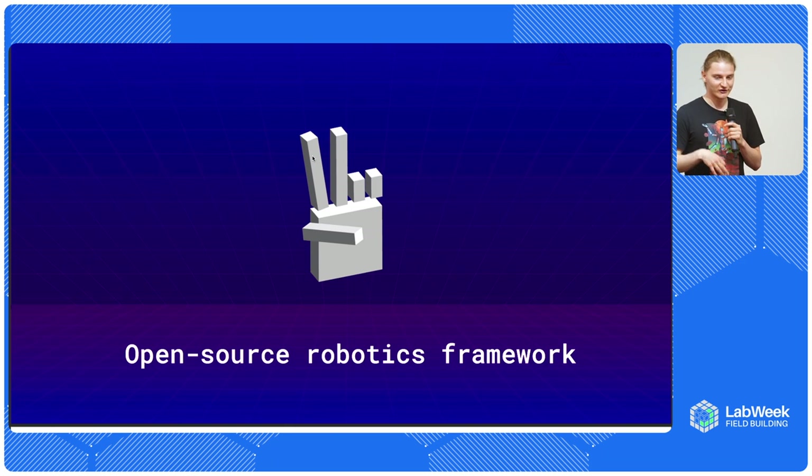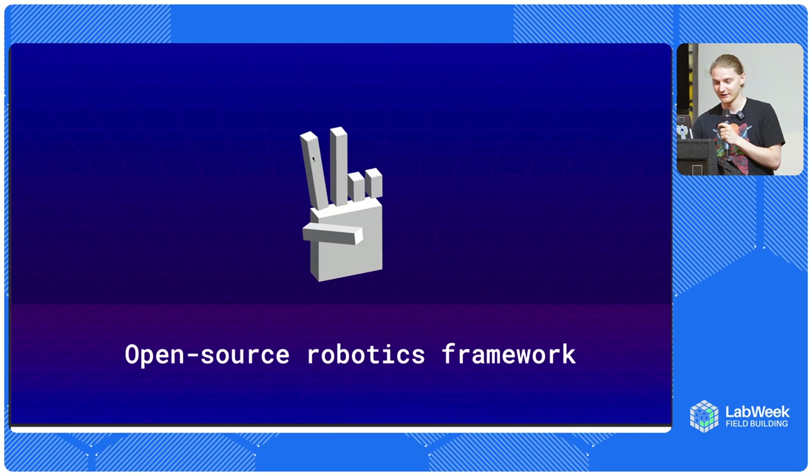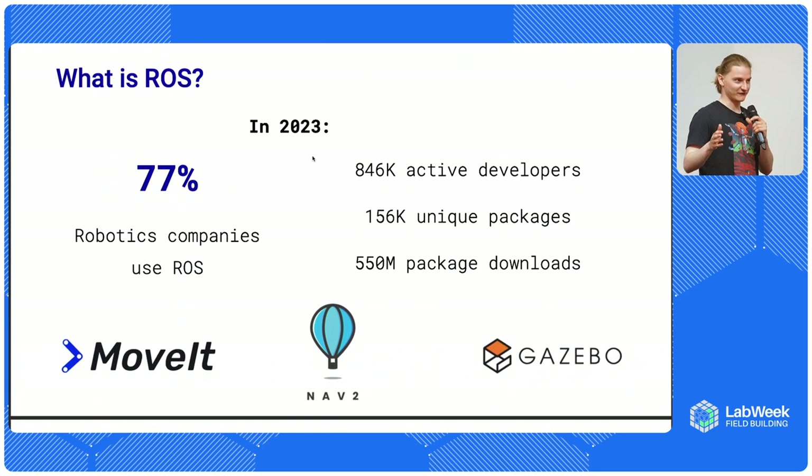Now I wanted to talk about how robotic software was built over the past decade. First, I wanted to ask how many of you have heard of Robot Operating System, ROS. ROS is a Robot Operating System - and it's actually not an operating system. It is deployed on Linux, and it is a set of tools and packages that help you as a roboticist to build your own robot. It has packages for integration with most hardware that exists on the market, with different components, sliders, and motors. It has libraries for path planning, navigation planning, and simulation - everything you may need as a roboticist is available within ROS, fully open source.